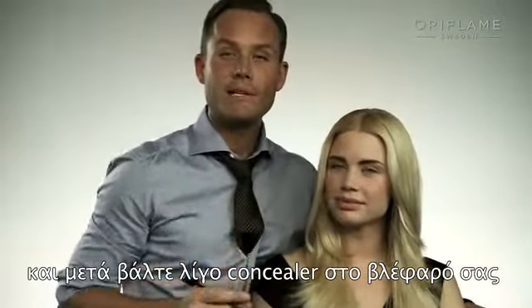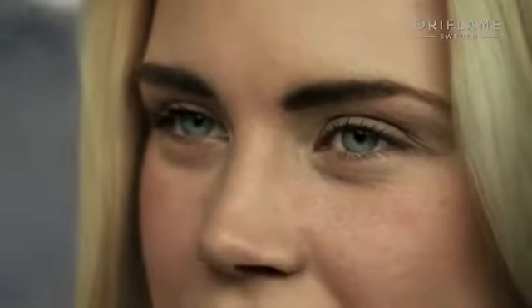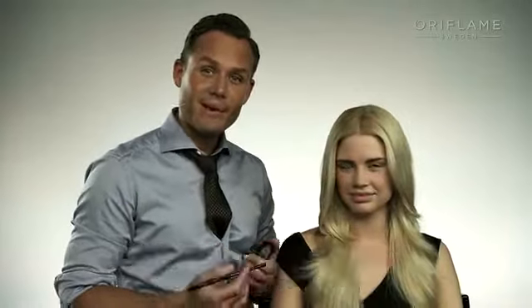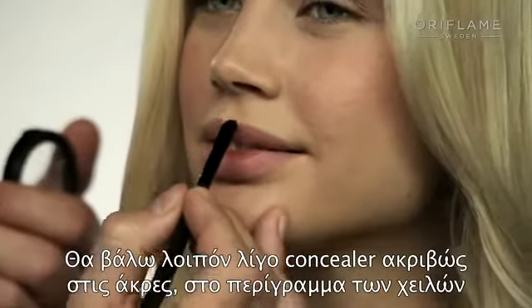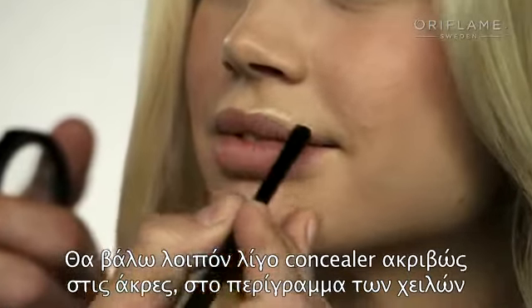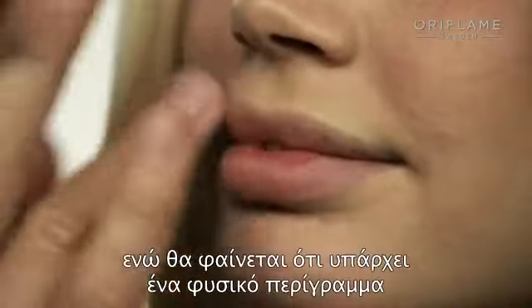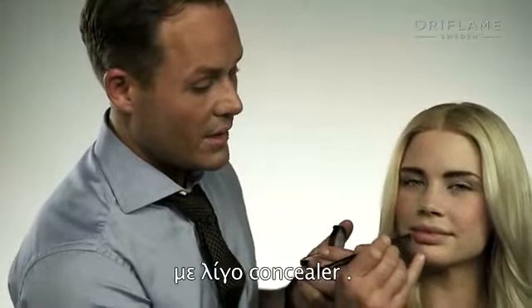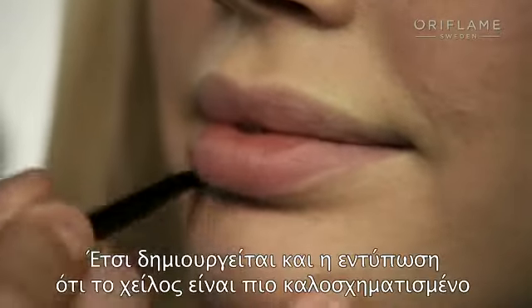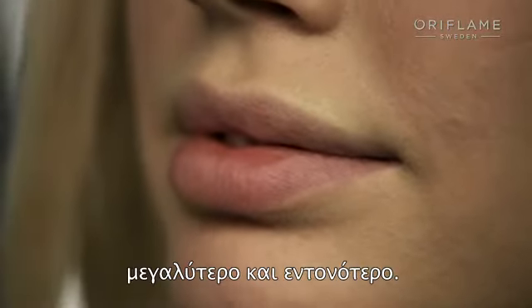Then put some concealer on your lid so it looks natural and like you don't have any makeup on your eyelids at all. Because I don't want to use a lip pencil, I'm going to prep the lip before applying the lipstick with a little bit of concealer — just on the edges of the lip to create a converted lip liner. That's going to make it easier to apply the lipstick, create a natural line, and give the illusion that the lip is more graphic, bigger, and poutier.